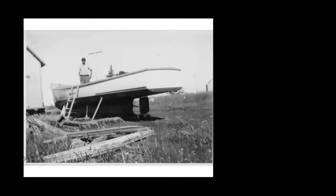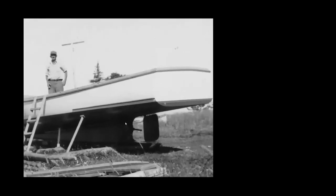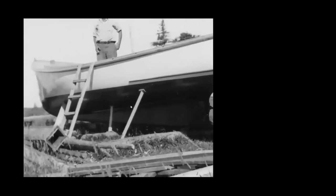Here you can see the stern of the boat. The propeller shaft is there without a propeller on it, and then the rudder is right there. She's a skeg-built boat, and we'll talk about what a skeg is a little later in the program.